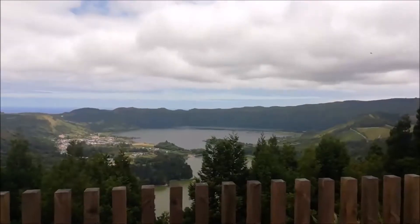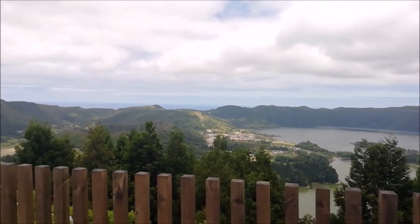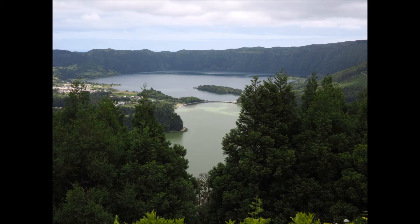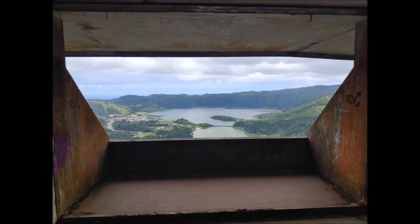After one hour you get to Mirador Vista do Rei. From here the difference of colors — blue and green — between the two sides of the lake will be very clear and beautiful. Also in this location you can see the 5-star abandoned hotel.